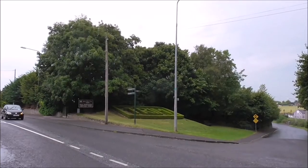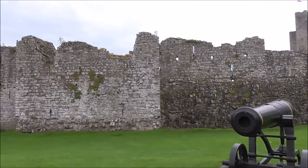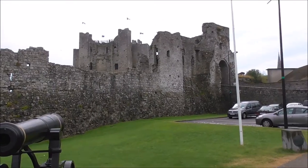And this is Trim, home of Trim Castle where Braveheart was filmed. Trim Castle — the biggest Norman castle in the whole of Ireland.